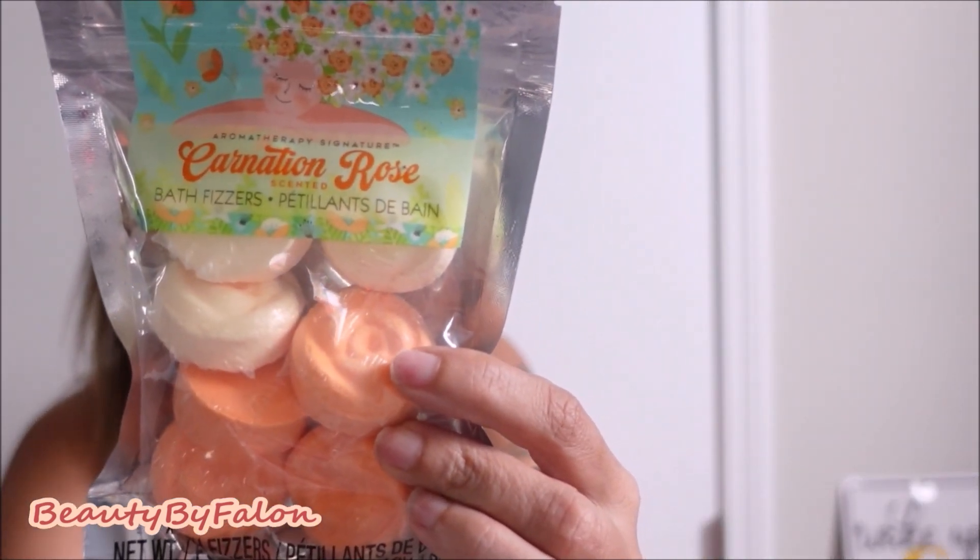I went ahead and picked up that one for my trip. Next are bath fizzers — you just throw them in the shower and they fizz while you're taking a shower. I got a bag of these; there are seven bath fizzers in this one. It says carnation rose — use them in the shower. I grabbed those, cherry scented.